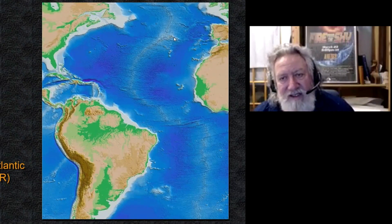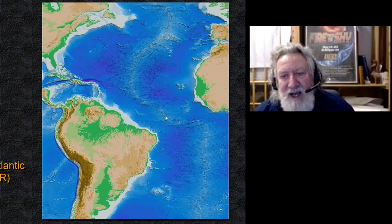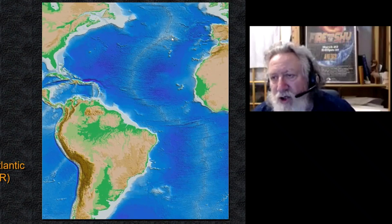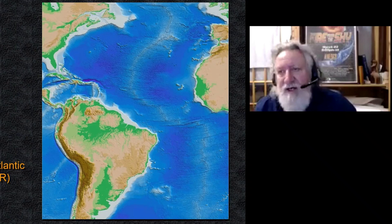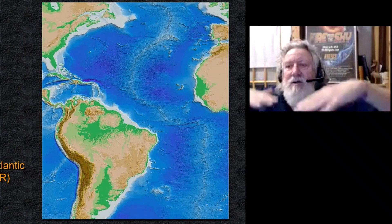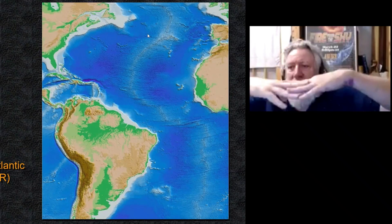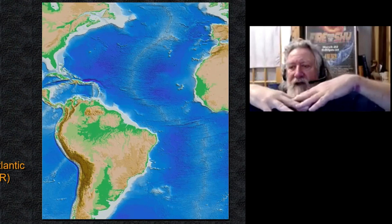Now you can quite clearly and distinctly see the Azores Plateau right here. And you can see the suture line that comes down here, separating the North American Plate from the European Plate, sometimes called the Eurasian Plate, and the African Plate here. So this is a triple junction — and a triple junction is going to be one of the most flexible and thinnest pieces of crust on the planet. So the theory would be that this isostatic compensation, which causes vertical movements, could be strongly localized around this particular zone of weakness right here.